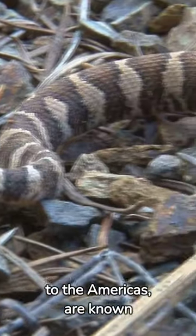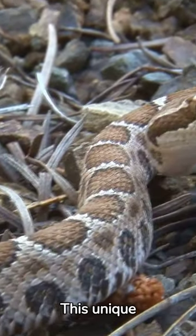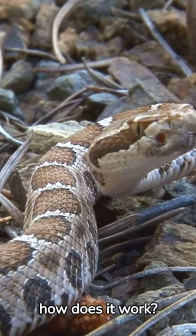Rattlesnakes, native to the Americas, are known for their signature rattle. This unique sound is a clear warning, but how does it work?